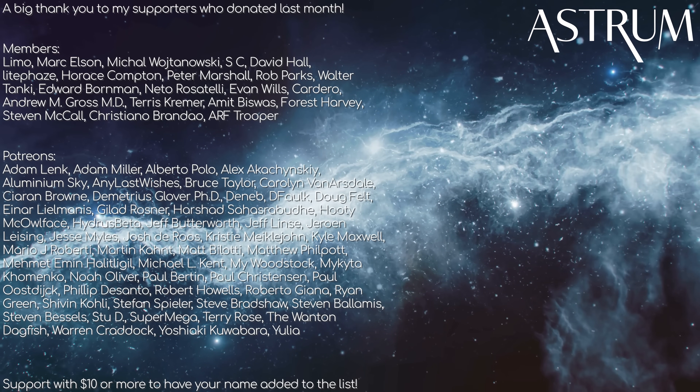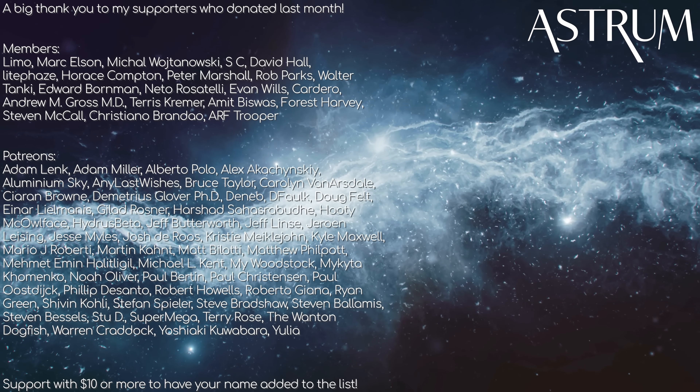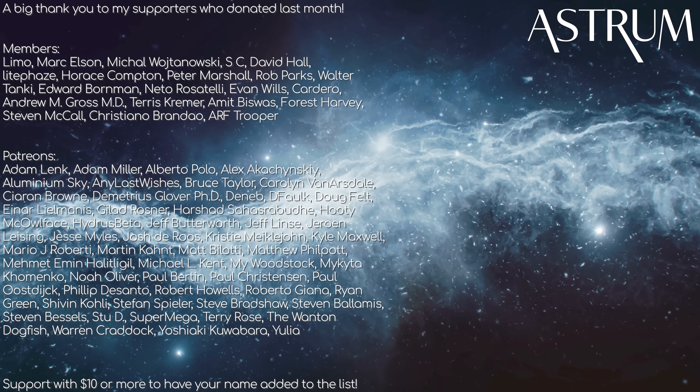Thanks for watching, and thanks to my patrons and members for your support. If you want to support too, check the links in the description below. All the best, and see you next time.